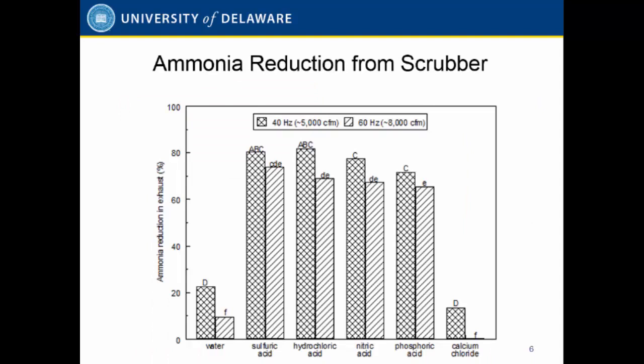A series of laboratory studies were conducted under laboratory conditions to evaluate the scrubber with different air flow rates and different acid concentrations, measuring the ammonia removal efficiency. In the normal ventilation operation range from 5,000 to 8,000 CFM — this unit is designed for a typical 36-inch fan — the removal efficiency is around 70 to 80 percent.